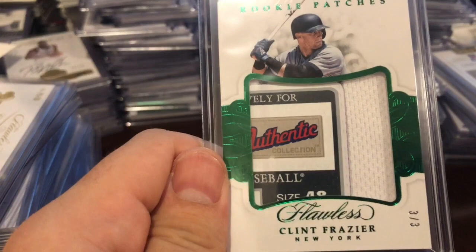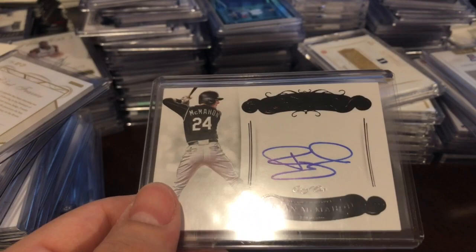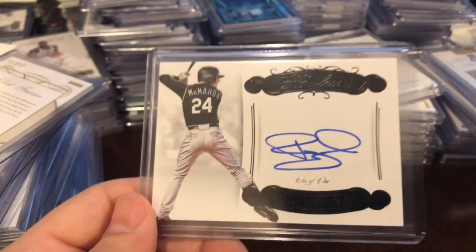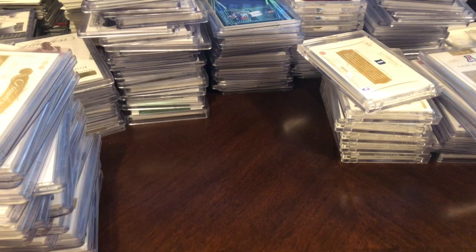I did get a 1 of 1 out of the baseball. This is Ryan McMahon — I don't know much about the guy, rookie 1 of 1 auto. Always nice. Never know what he might end up with.